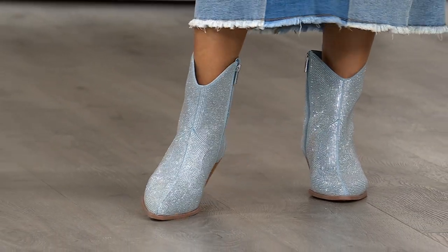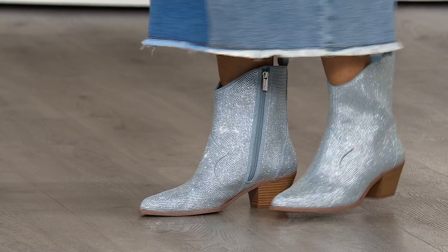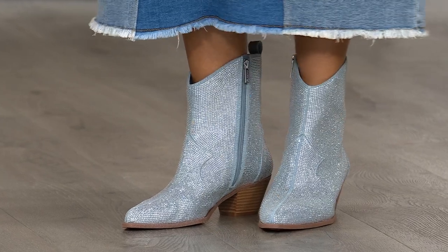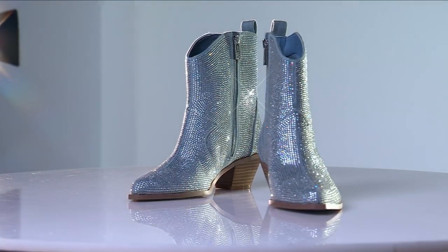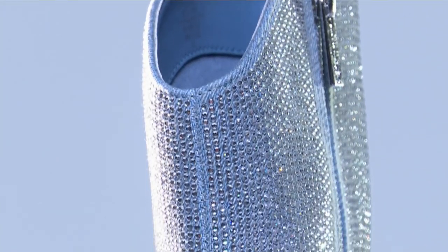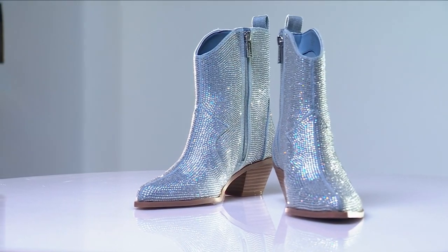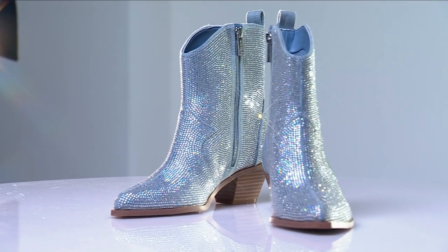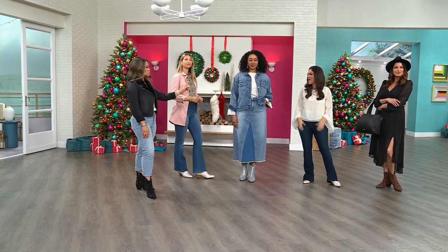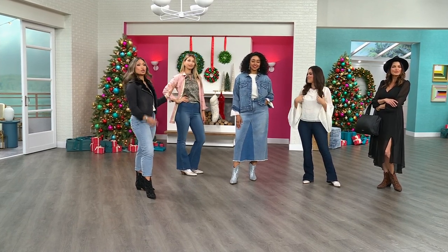And with that denim — this is so unique. I don't think I've ever seen a bootie done in denim where it's that icy blue. It's not too denim, not too blue, but it ties in the different tones and different washes. If you're a denim girl like Jessica — Jessica is known for her denim, she's known for her Western booties — she's the one that put denim and Western booties on the map. This would be the perfect way to tie it in.